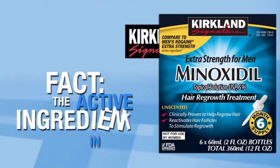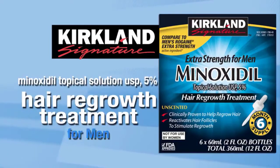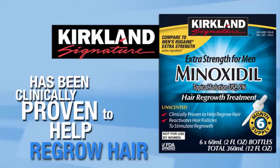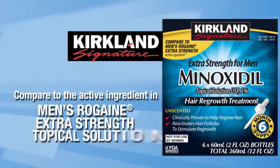Fact: the active ingredient in Kirkland Signature Minoxidil Topical Solution USP 5% Hair Regrowth Treatment for Men has been clinically proven to help regrow hair. And it helps to reverse the progression of hereditary hair loss.